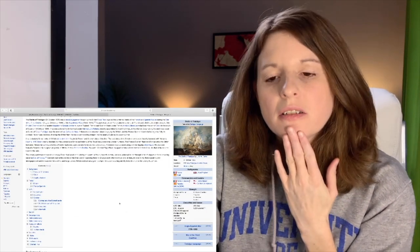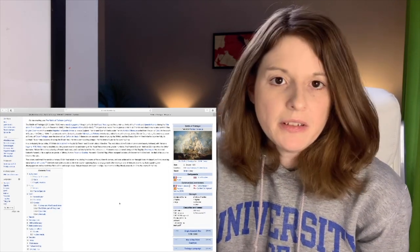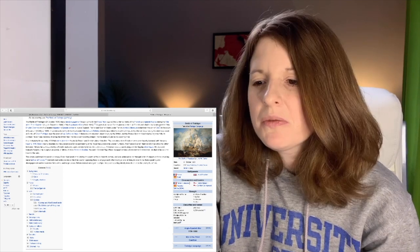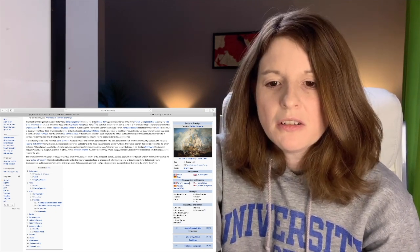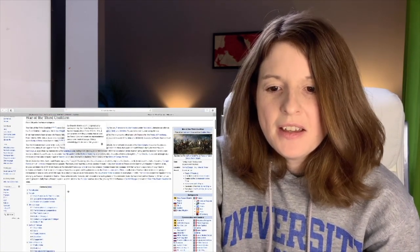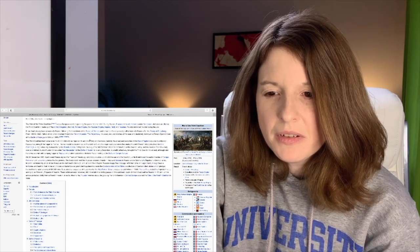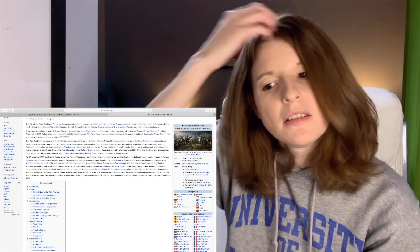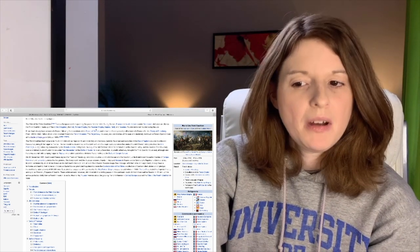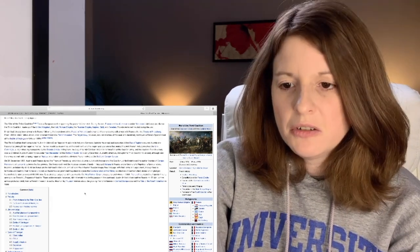According to Wikipedia, it was fought on October 21st, 1805, which is the same year that Austerlitz happened. It was between the British Royal Navy and the French and Spanish navies, fought during the War of the Third Coalition. Napoleon was fighting against the UK, the Holy Roman Empire, the Russian Empire, Naples, Sicily, and Sweden. It's an interesting coalition.